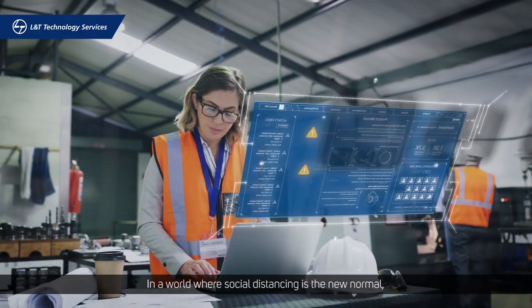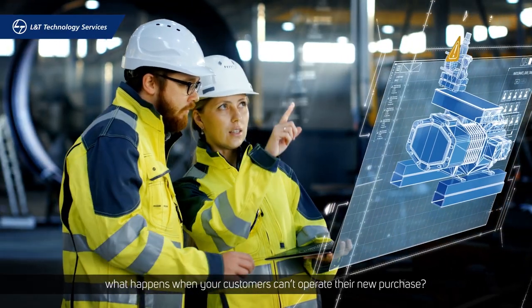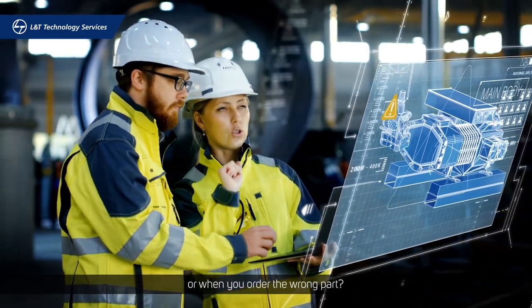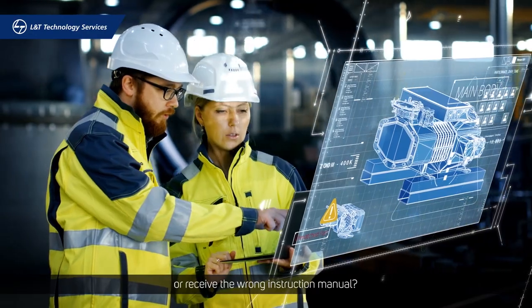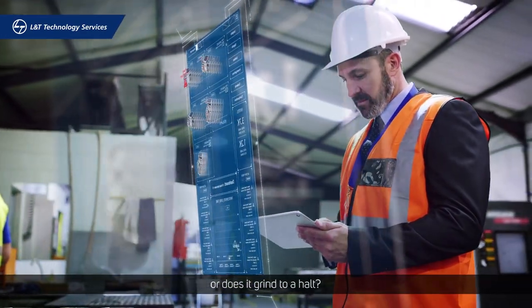In a world where social distancing is the new normal, what happens when your customers can't operate their new purchase? Or when you order the wrong part? Or receive the wrong instruction manual? Does business continue as usual? Or does it grind to a halt?